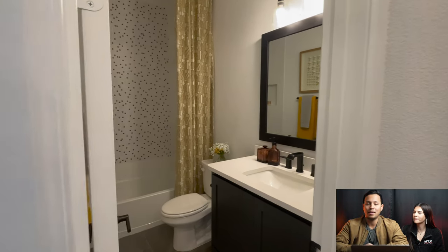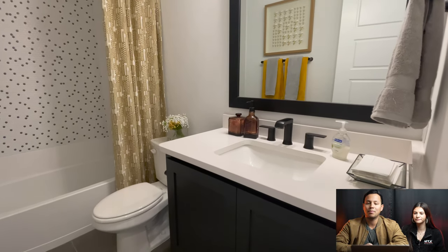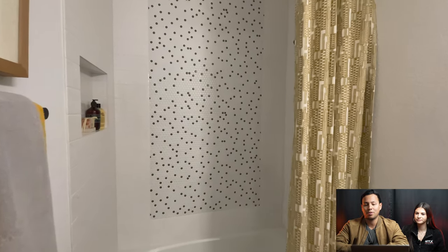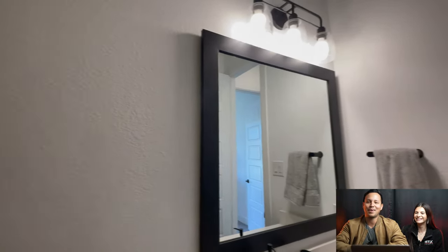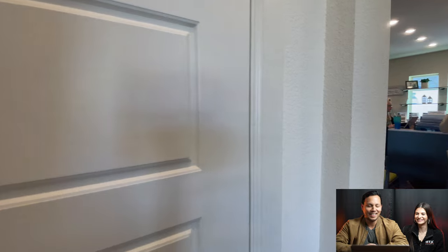Here we are inside the home. We took a left turn as soon as we came in and now we are in the full bathroom — it's beautiful. We've got the black cabinetry, white quartz countertop, and some polka dot tile accents in the shower space to separate the tile. That accent is amazing — it's kind of adorable.